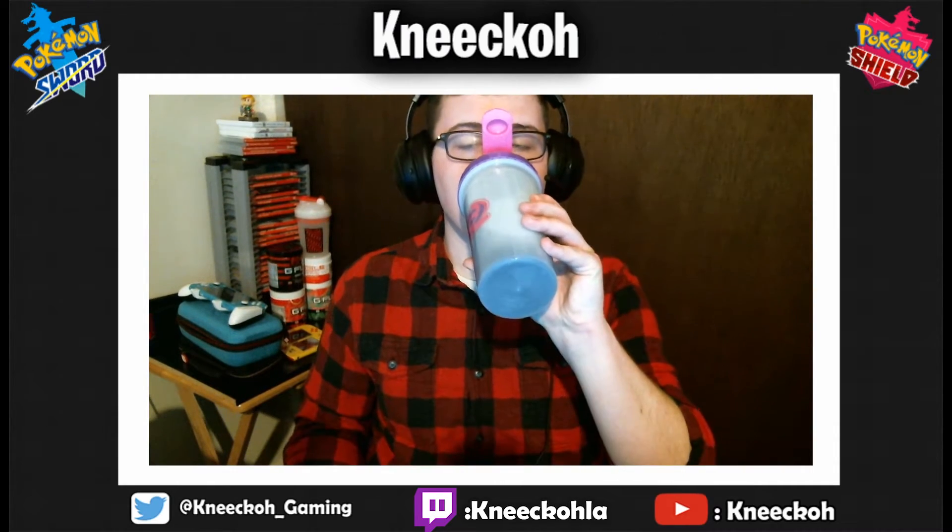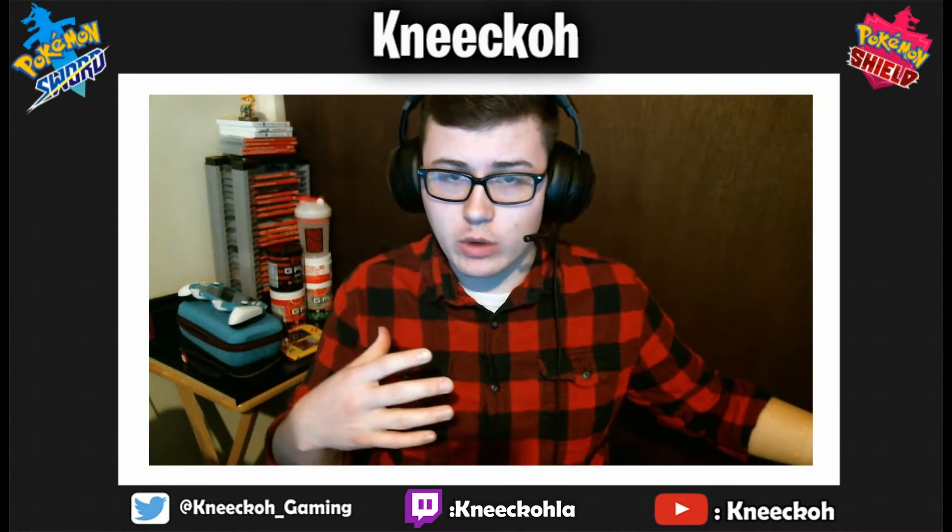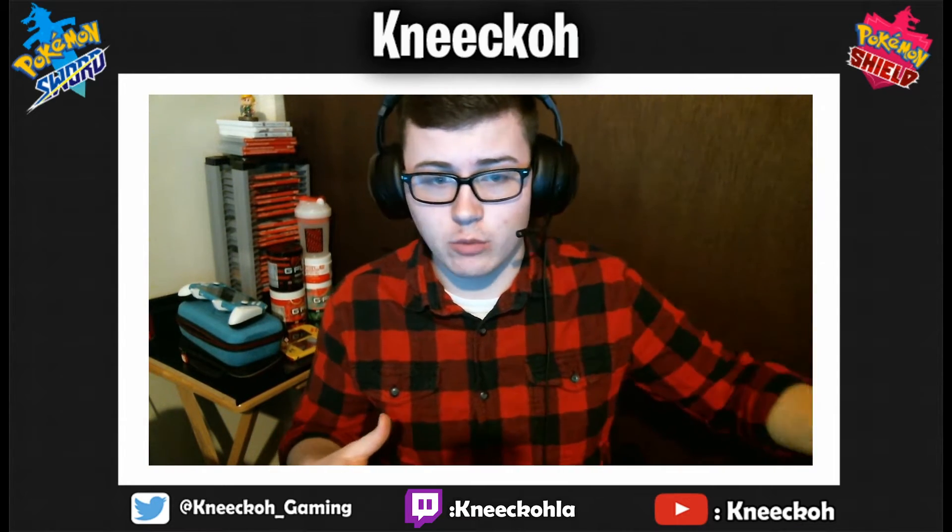What is going on everybody, welcome back to another Pokemon Sword and Shield video. Today I'm going to be showing you guys something a little different than what I planned. I was 100% ready to put up the Charizard video, but then I remembered that the Pokemon International Challenge 2020 sign-up had started over the week while I was busy with school stuff.